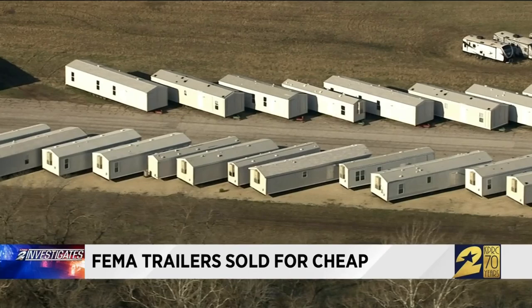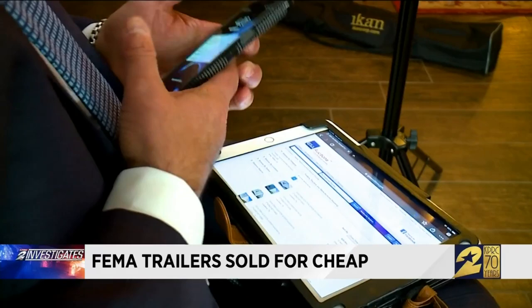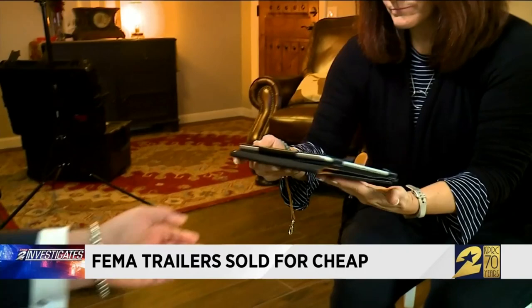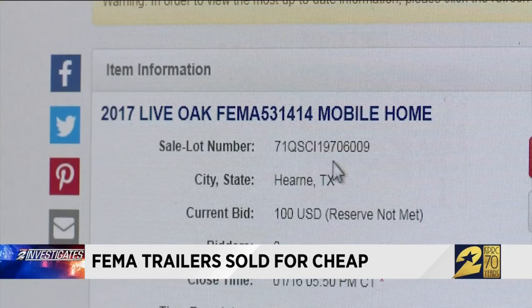So imagine her reaction when we showed her what we discovered on the federally owned GSA Auctions website. We're 10 minutes away from the closing bid on a 2018 manufactured home in Hearn. For weeks, Channel 2 Investigates monitored the auction of FEMA trailers. The vast majority were 2017 and 2018 models — units with unwrapped new furniture. Opening bids: $100.